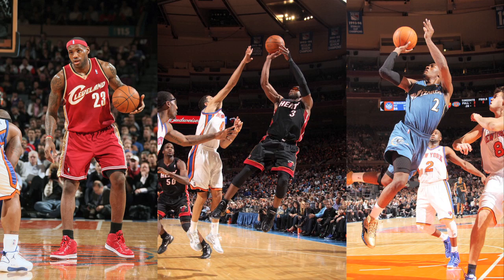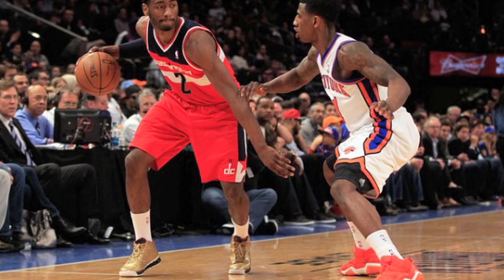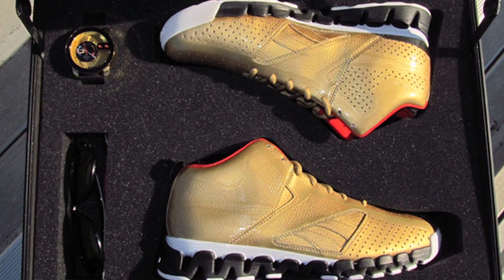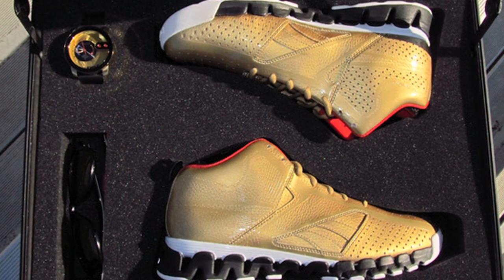Madison Square Garden has been the place for sneaker debuts over the past couple of years. LeBron James, Dwyane Wade, and a couple of other guys have worn new shoes for the first time in this arena. John Wall is the latest to do so, as we spotted him in the Beyond the Gold Reebok Zig Encore late last week. Reebok released his shoe on April 12th, a day before the game, along with John Wall branded sunglasses, a Beyond the Gold watch, and tickets to the game.